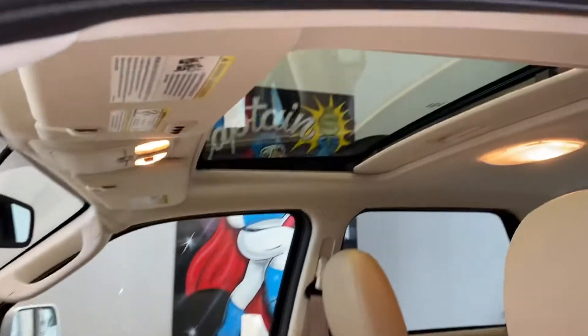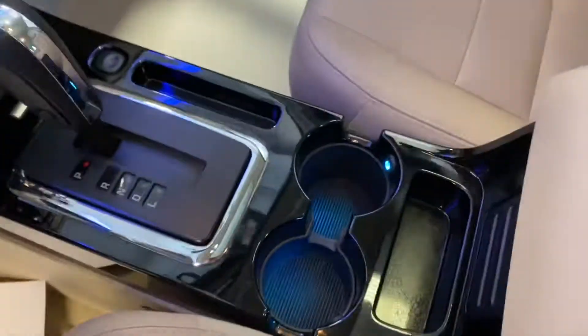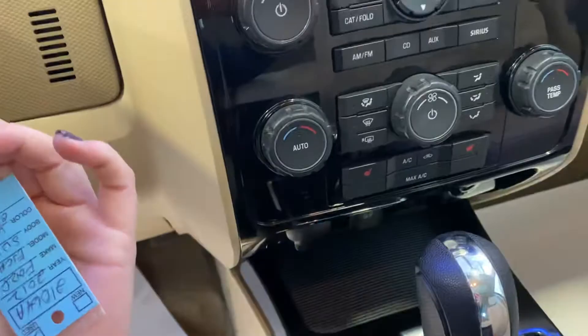Got your powered seat there, sunroof, the ambient lighting, a nice look at the dash here, heated seats. I'll start it real quick.